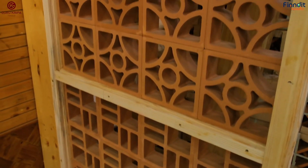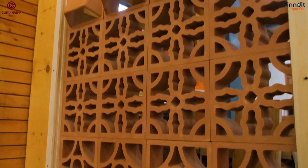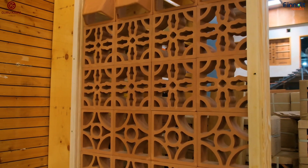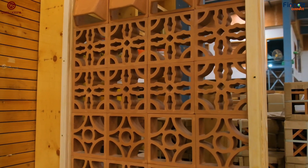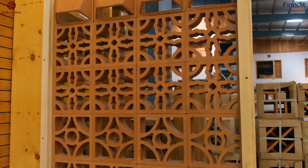And here comes the most interesting product of Guru Kripa Private Limited, which is known as TerraBlock, which you can use as a boundary wall, railing, or any other corner of your home where you want to add a striking appearance. And the best part — I would like to tell all my viewers that it is low maintenance, has no repair cost, and it is made up of clay.